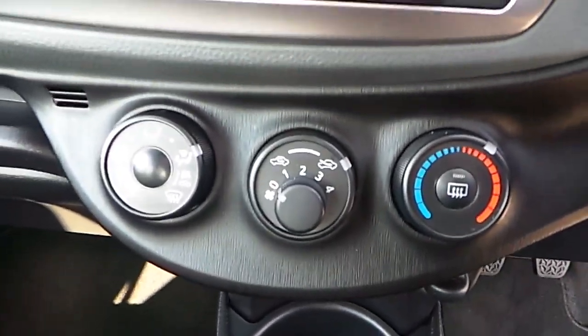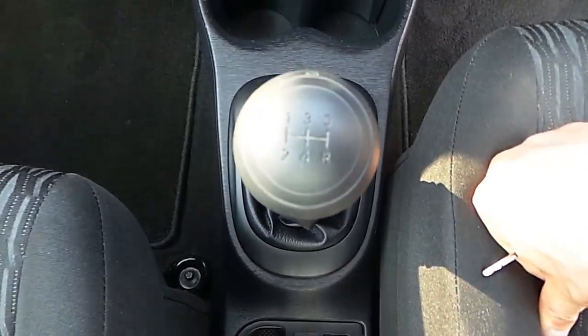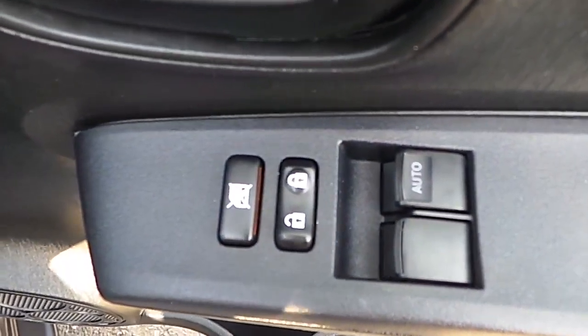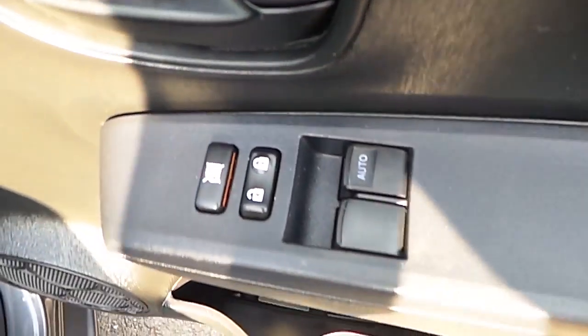It also comes with air conditioning, 5 speed manual gearbox, manual handbrake, radio and a DVD player. As you can see here, the seats are coated in cloth on the front and also on the back. The Toyota Yaris also comes with automatic locking and electric windows.